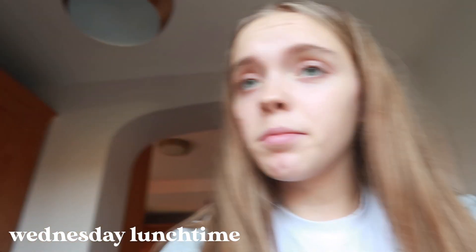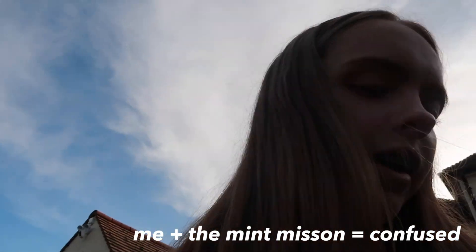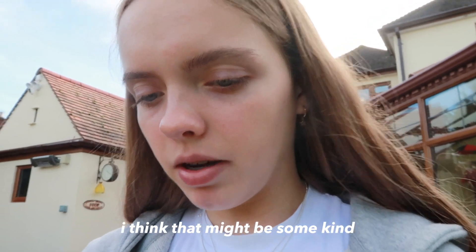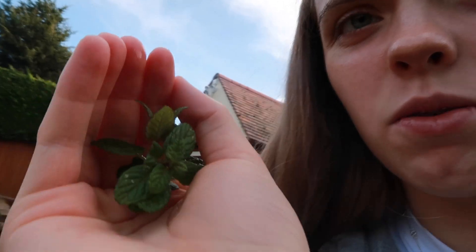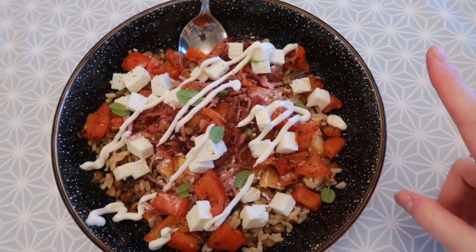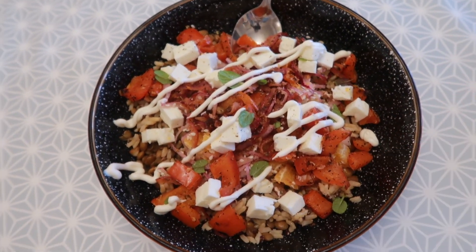It's lunchtime now and I've been sent on a mission to go and find some mint in the garden. I don't really know what I'm looking for but we're going to go with it. I found some — oh my goodness, it smells minty to me! I got it. Let's go check with mum if this is actually mint because I'd rather not poison my family. It is mint! So there's peppers, quinoa, green lentils, red onion, pepper, some feta on top, and then I put some mayonnaise on it as well.